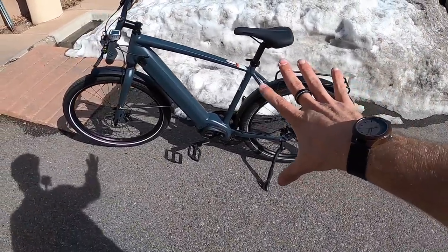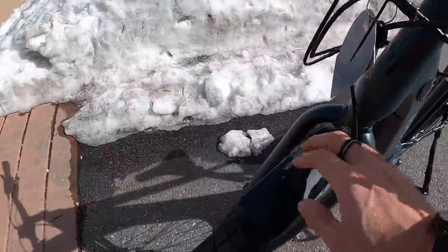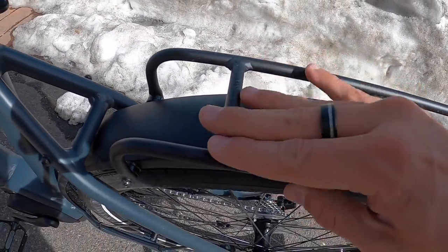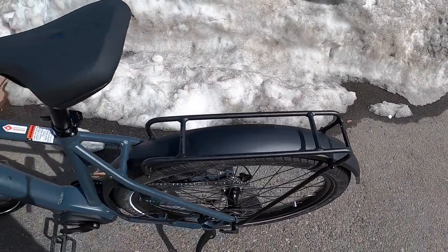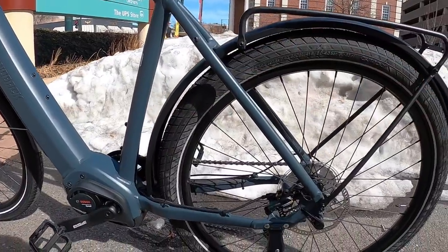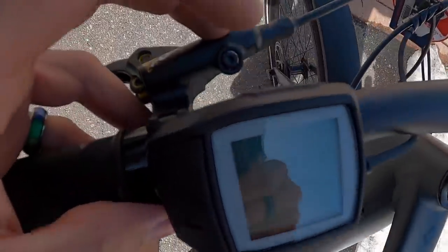Now we've got the Union One — the not-quite-as-premium commuter. It doesn't have lights, it's got the Purion display instead of the Kiox. Still, nice wide aluminum alloy fenders, well-mounted. The rack says max 10 kilograms — that's only about 25 pounds, which is less than a typical rack's 25 kilograms. It's mounted on the fender rather than attached to the top of the frame, which might explain the lower weight limit. The power button for the Purion is up on the top.